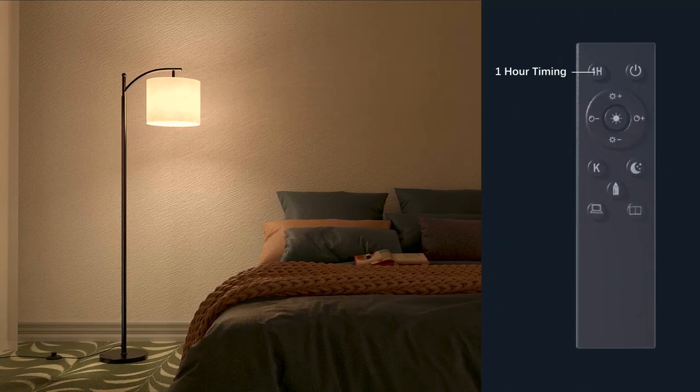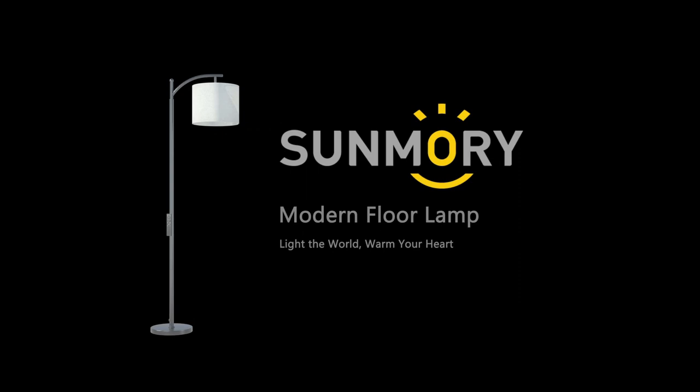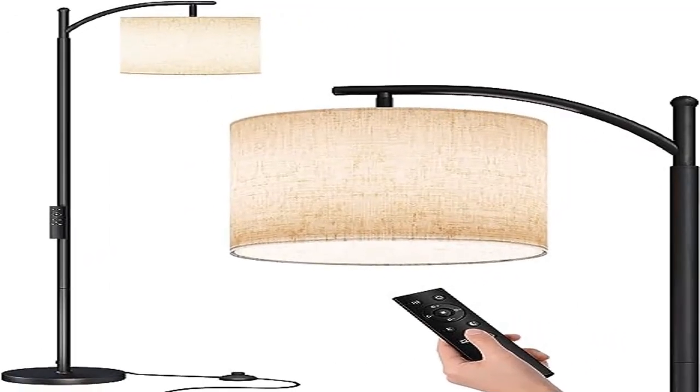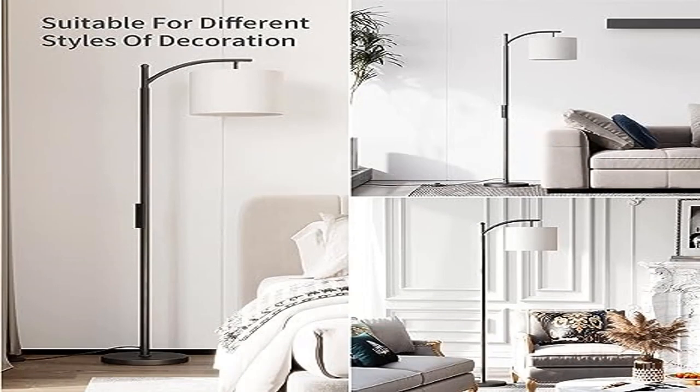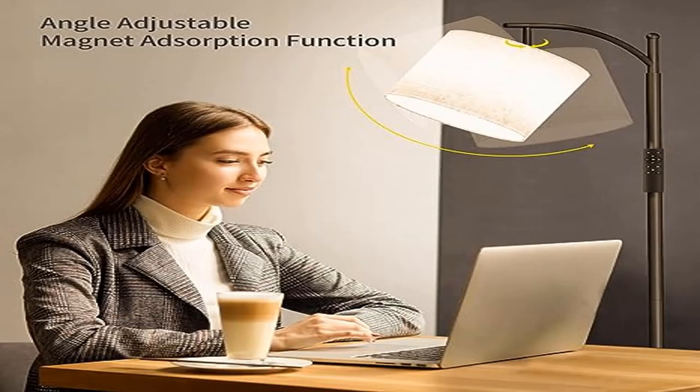This bright lamp adopts a combination remote control and foot switch, assuring convenience for daily life. Imagine the ease of the foot switch when you have your hands full with coffee or daily tasks, or when the lamp is slightly out of reach but perfectly positioned for lighting. Both children and adults can easily turn on the LED bulb lamp in their own way.